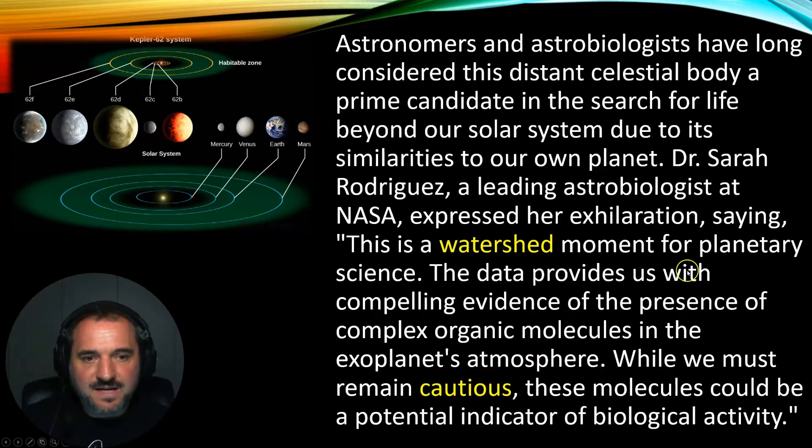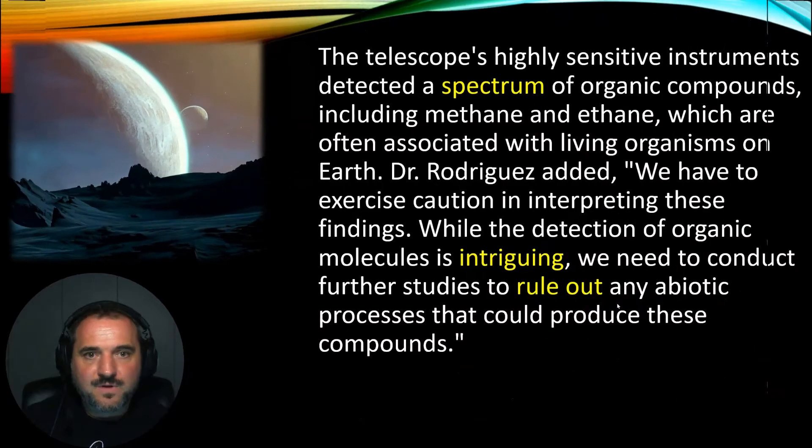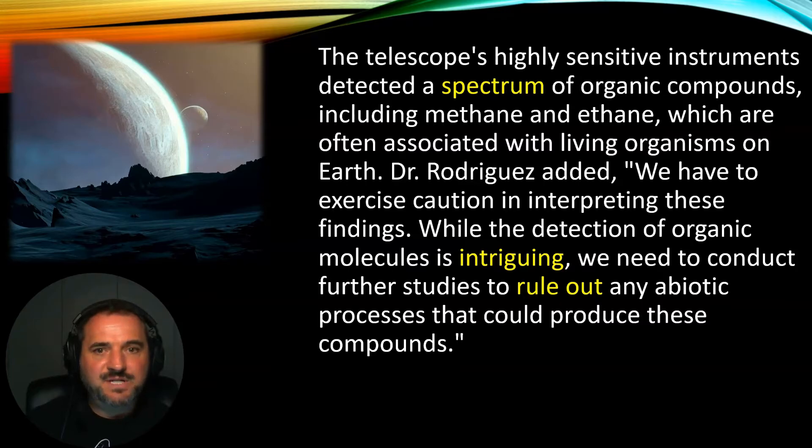Let's move on to the next paragraph. The telescope's highly sensitive instruments detected a spectrum of organic compounds, including methane and ethane, which are often associated with living organisms on Earth. Dr Rodriguez added, 'We have to exercise caution in interpreting these findings. While the detection of organic molecules is intriguing, we need to conduct further studies to rule out any abiotic processes that could produce these compounds.'